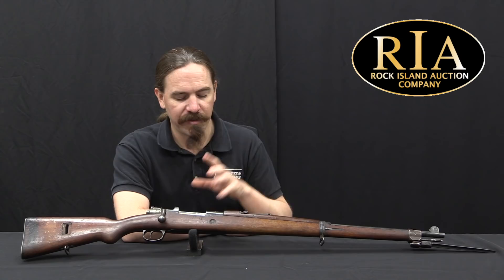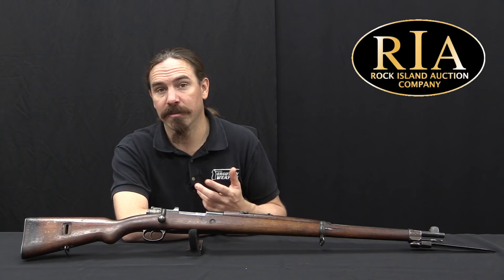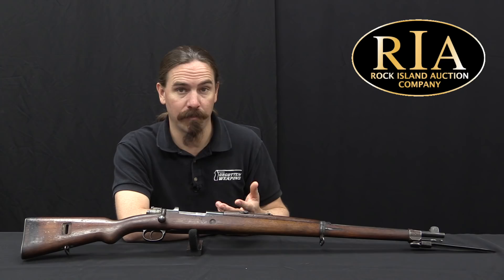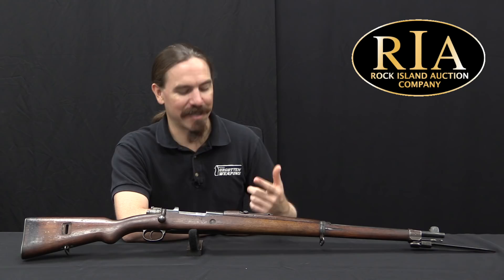A very brief bit of backstory on Turkish Mausers, or Ottoman Empire Mausers. The Ottoman Empire was responsible for some of the very large early purchases of Mauser rifles. It's largely because of the Ottomans that Mauser was able to build itself into the behemoth of an arms company that it would be in the 20th century. And the Ottoman Empire just kept coming back and buying new version after new version.